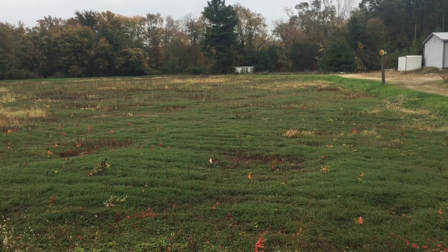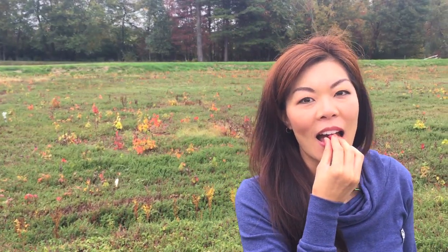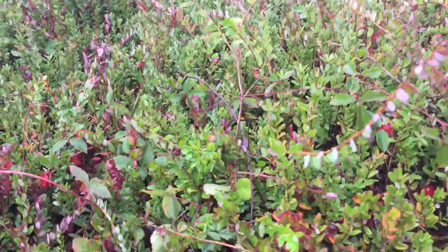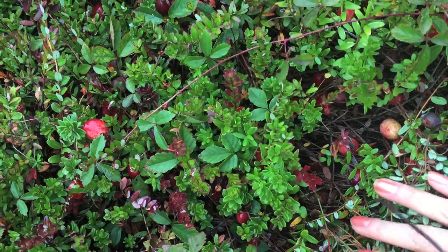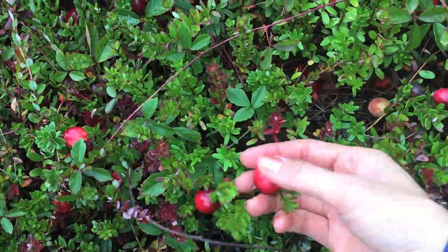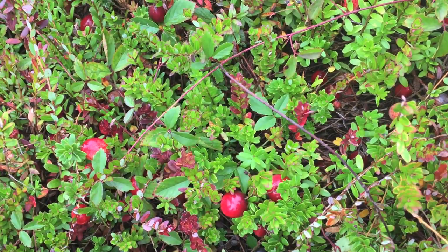Cranberries are harvested in a very wetland, swamp-like area, and the cranberries grow on these really long vines. It's really hard to see them — it almost looks like a field of weeds — but if you just run your fingers through them, the cranberries actually pop up, and there are thousands of them underneath all the vines.